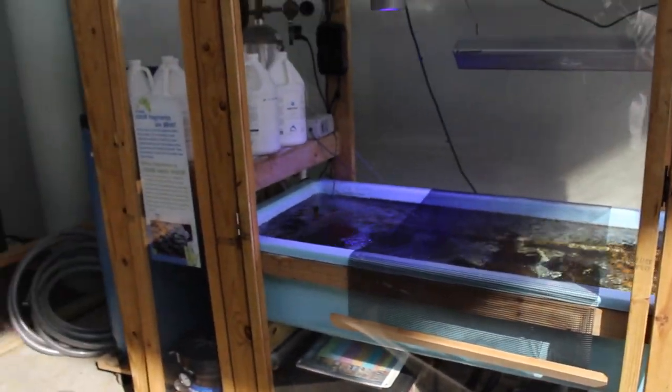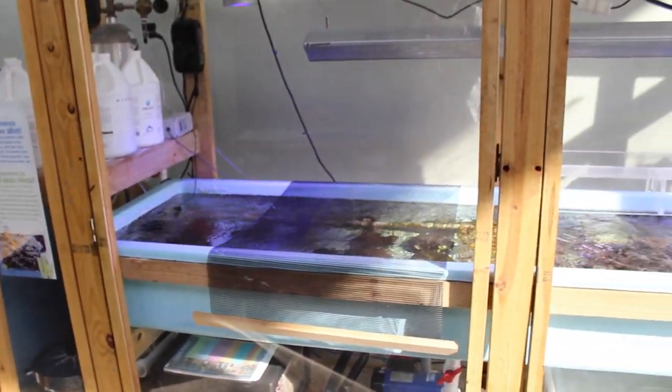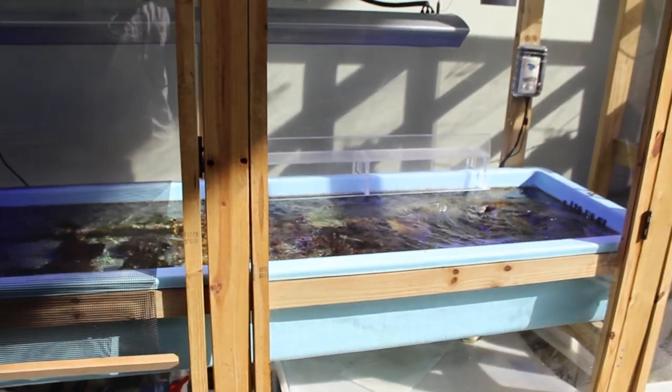At this station, they are actually growing corals. All the corals here were donated as frags by the local hobbyists of Miami.